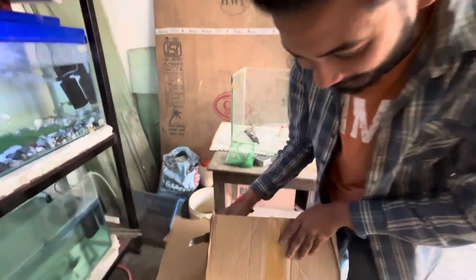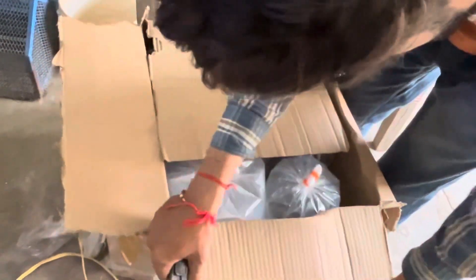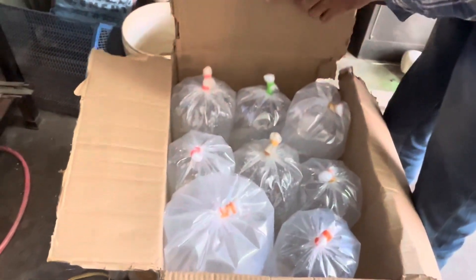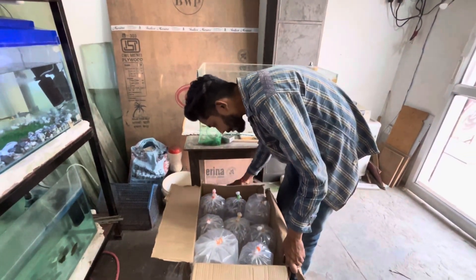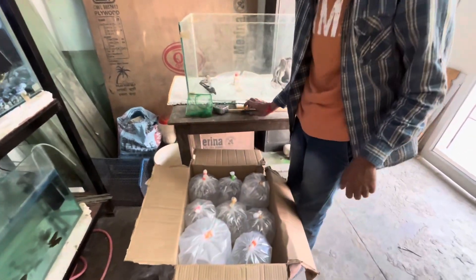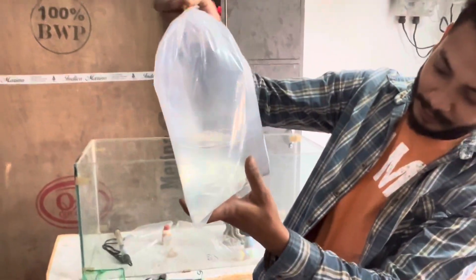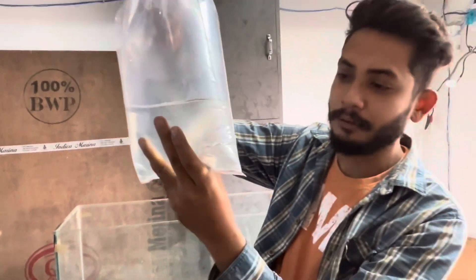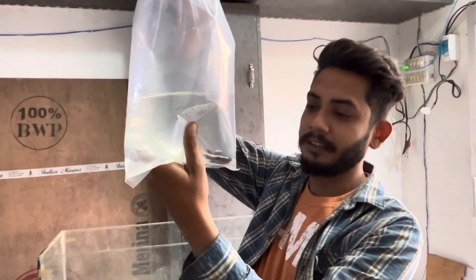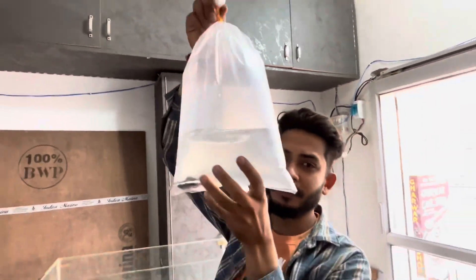First of all, this is my favorite fish. I am going to show you how many packets there are. If you are watching this video, it is great quality. Red tail catfish.